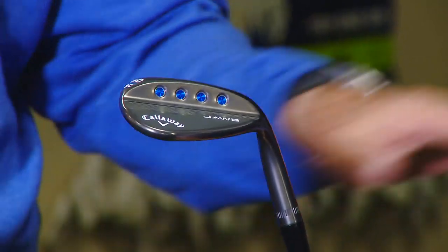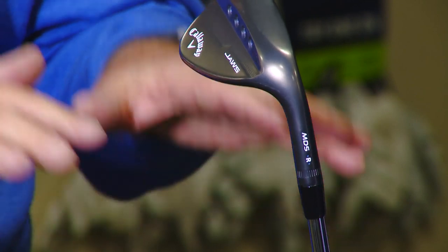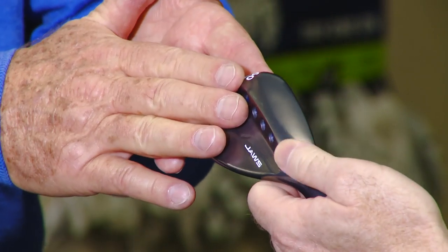Before we part, is there a divot pattern players can look at in their own game to guide them? On that 40 to 50-yard shot, if you make a divot, you're steep — and that's fine, but I prefer not to be steep. Wedge play is an area where everybody can improve if they take some lessons and get some good equipment.